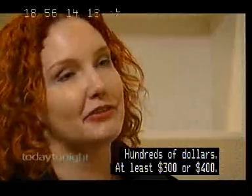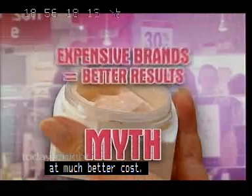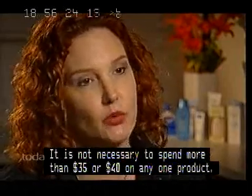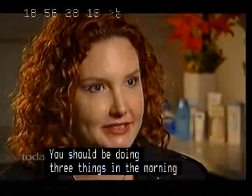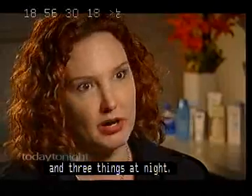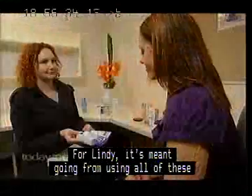It is not necessary to spend more than 35 or 40 dollars on any one product. You should be doing three things in the morning and three things at night — no more. So for Lindy, it's meant going from using all of those products to just a few.